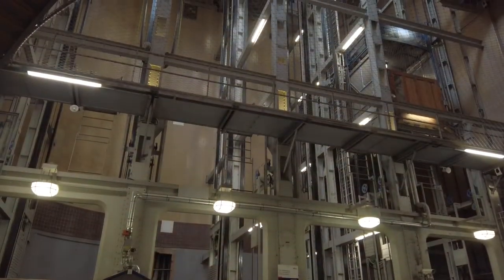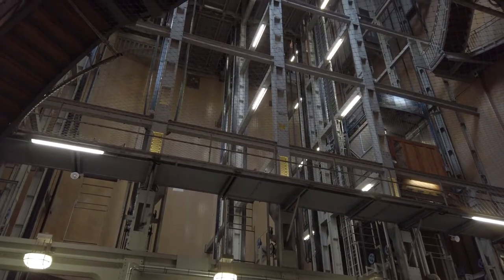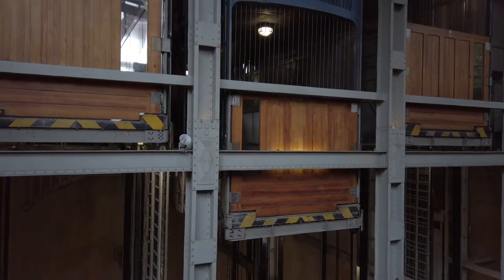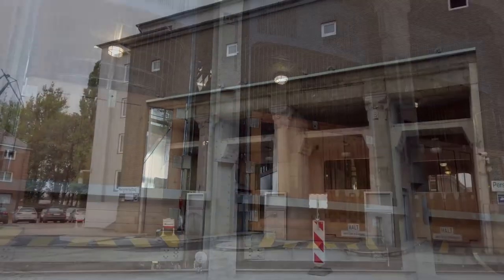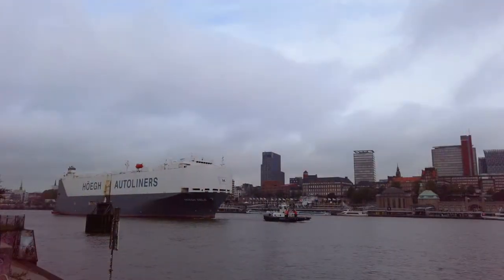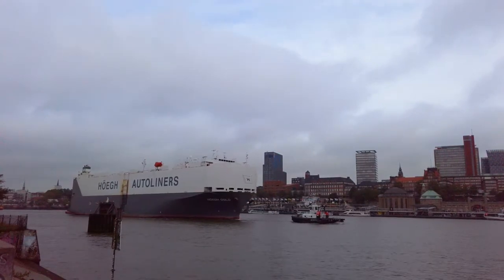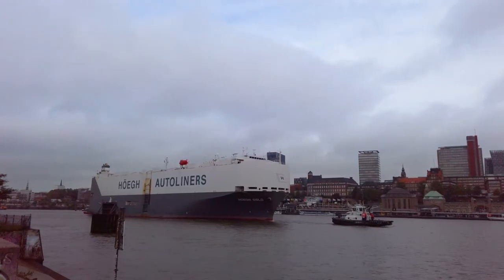As pedestrians you've got a choice between the stairs or the lift — no prizes for guessing which option we took. It's also popular with cyclists, and I was quite surprised to find that it can still be used by cars to cross the river for a small fee. It's from here you can still see that the river Elbe is very much a working river, and this section here is for Janice's dad Pete, who used to be a tugboat captain on the river Thames.